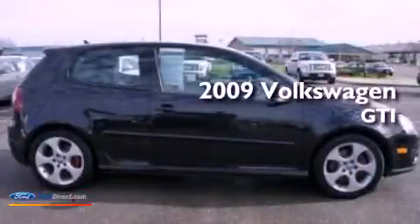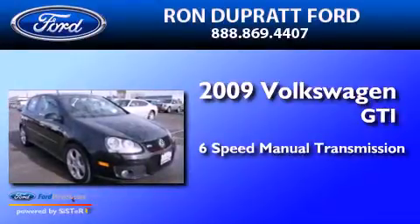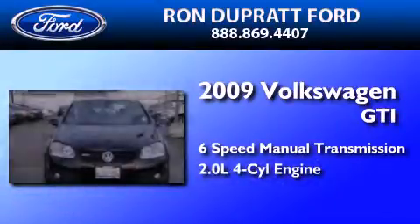This is a 2009 Volkswagen GTI. This hatchback has a six-speed manual transmission and an inline four-cylinder engine.